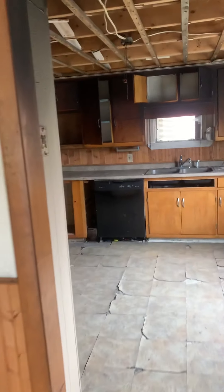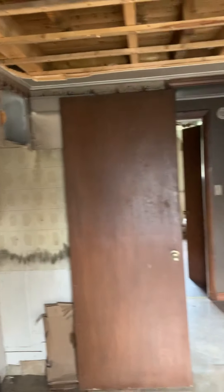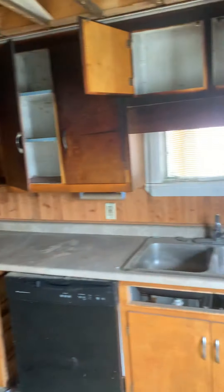Downstairs we've got a living room. We've had a fire in here — not sure whether it was a kitchen stove fire or whether it was down in the basement. We've got two bedrooms downstairs. This is a big bedroom with a door going out to that back porch.